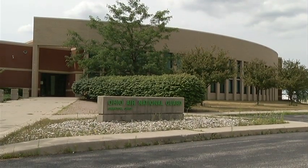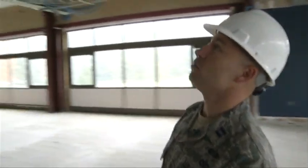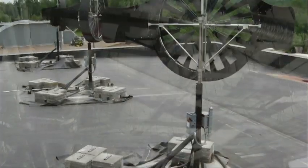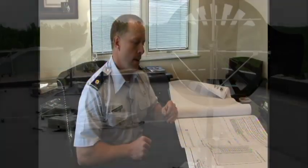The Air Force's Infrastructure Energy Plan focuses on three key areas: improving current and future infrastructure, adding renewable energy, and managing costs.